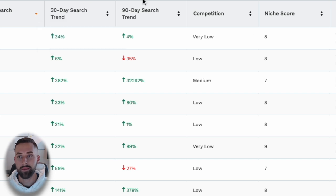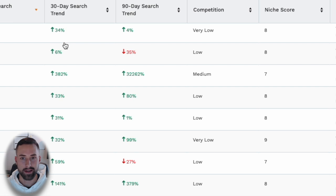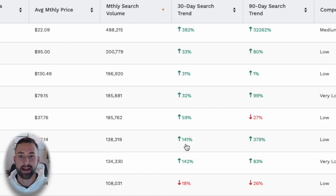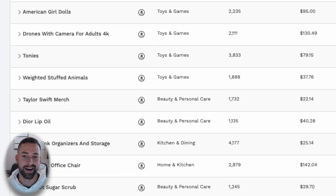We know competition will be very low to medium and niche score above 7, so I don't look at those columns. I look at the 30-day search trend — anything greater than 100% catches my eye. For example, garland Christmas decorations came up at 141%, then Taylor Swift merch at 141% — not interested — then Dior lip oil at 142%, which is possibly interesting.